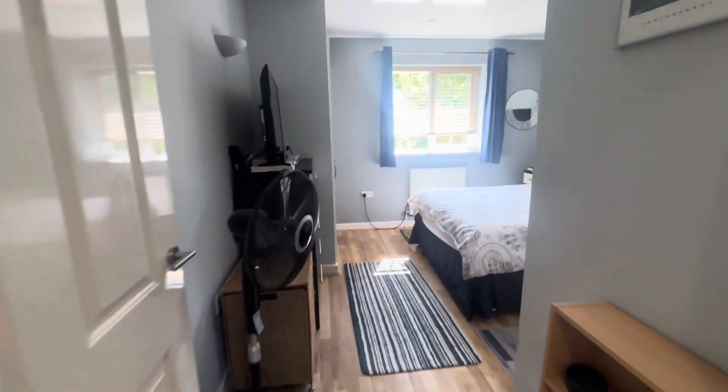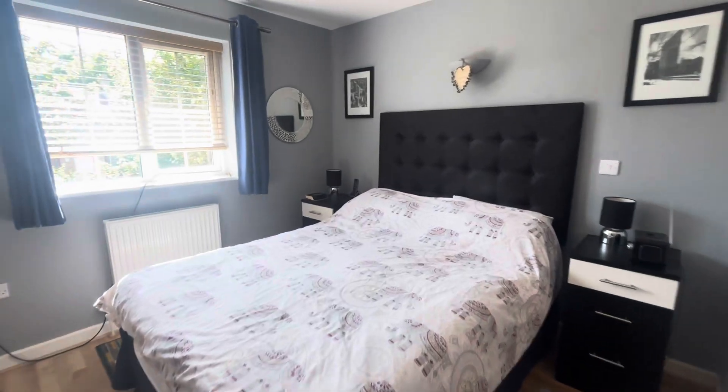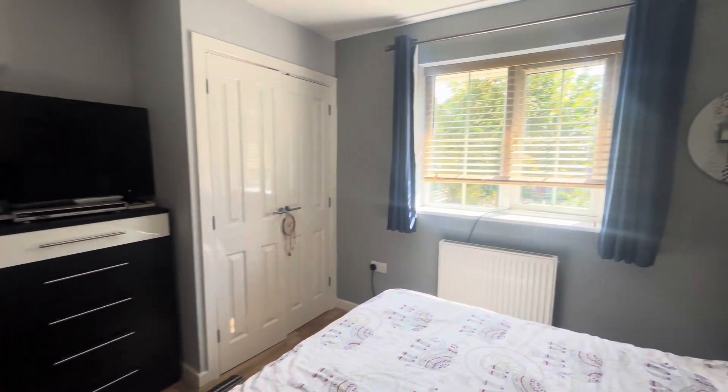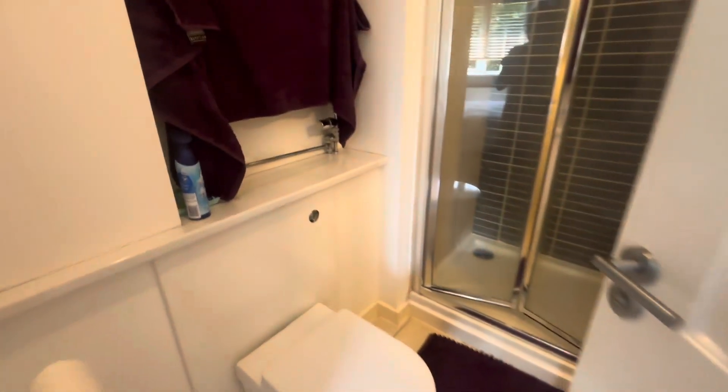Completing the first floor of this lovely family home we have the master bedroom, which again is a fantastic size — you can comfortably fit a double or a king size bed in here. It benefits from built-in wardrobes and also has an en suite shower room.